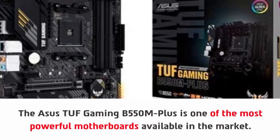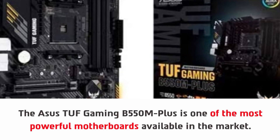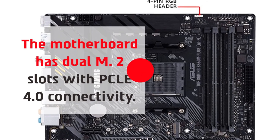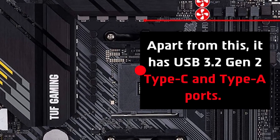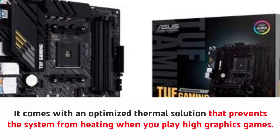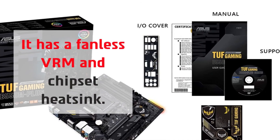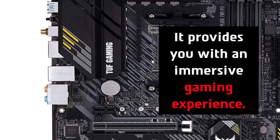Number three: ASUS TUF B550-M Plus AMD AM4 micro ATX motherboard. The ASUS TUF Gaming B550-M Plus is one of the most powerful motherboards available in the market. It has dual M.2 slots with PCIe 4.0 connectivity, USB 3.2 Gen 2 Type-C and Type-A ports, and an optimized thermal solution that prevents the system from heating when you play high-graphics games. It features a fanless VRM and chipset heatsink, providing an immersive gaming experience.